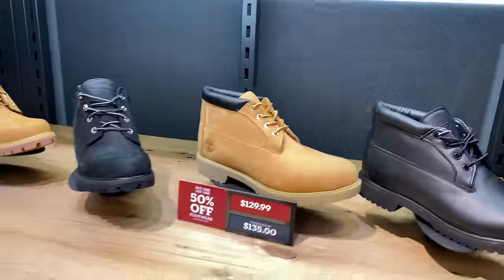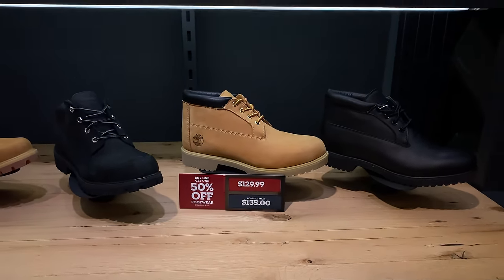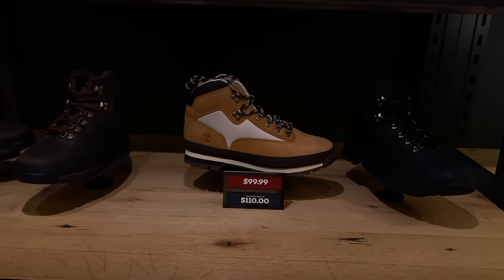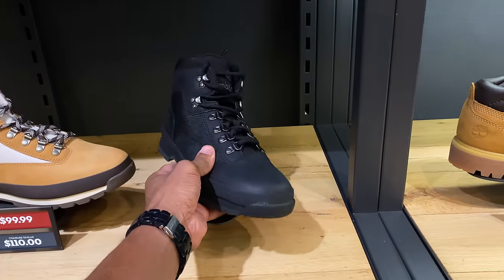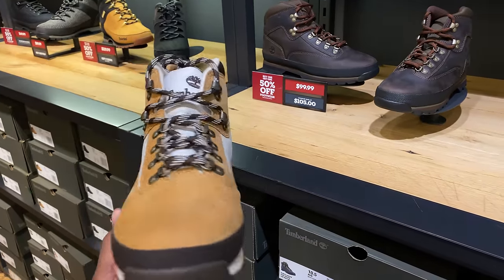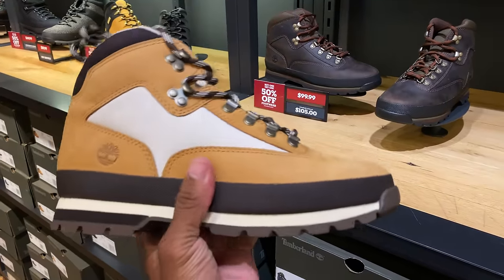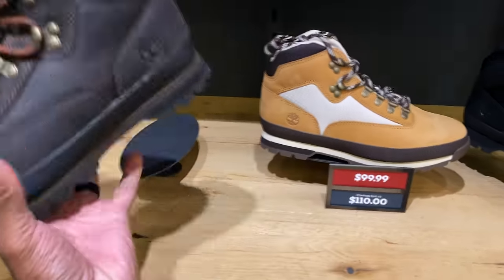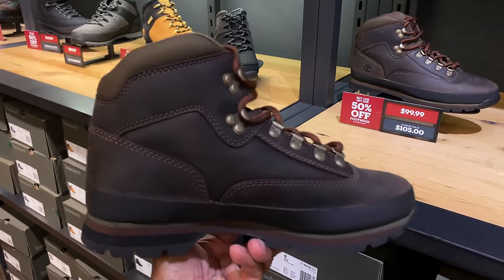These hikers right here are my go-tos — my favorite Tim of all time. This is the black one, it's rubber, very light. They also got the Euro Hiker. I don't own this colorway. I feel like the materials they put on their shoes now are kind of slimmed down compared to back in the day — used to be heavier. This is the pair I got; I think mine are going on six years now.